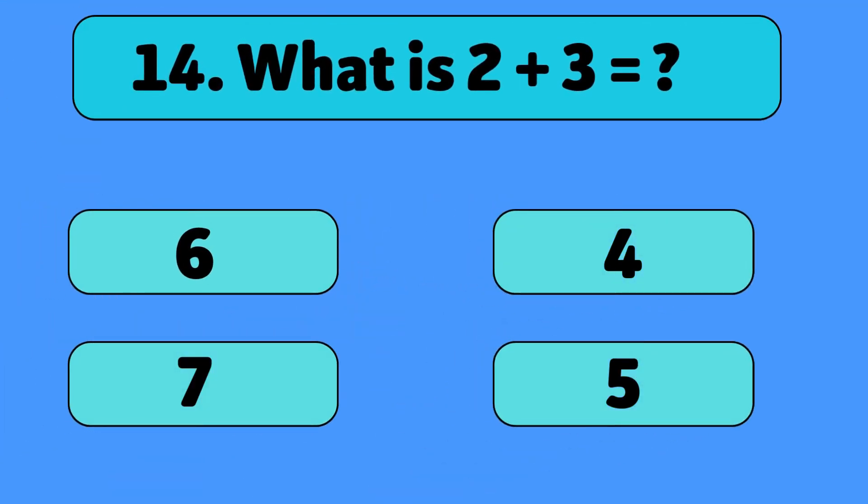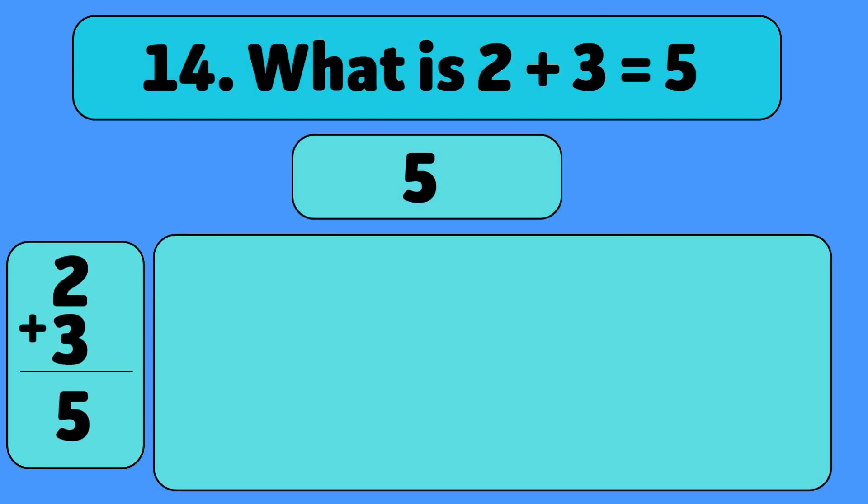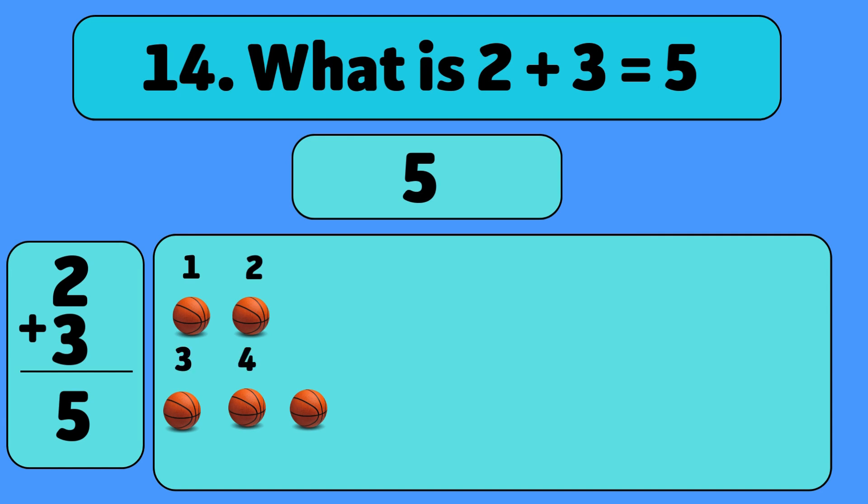What is 2 plus 3? 5. Let's count together. Wow! You're getting so good at this!